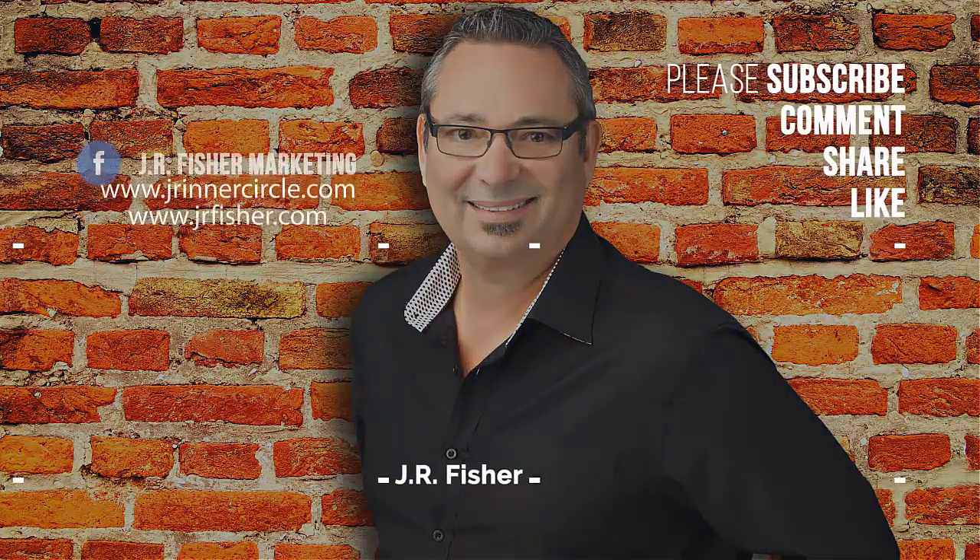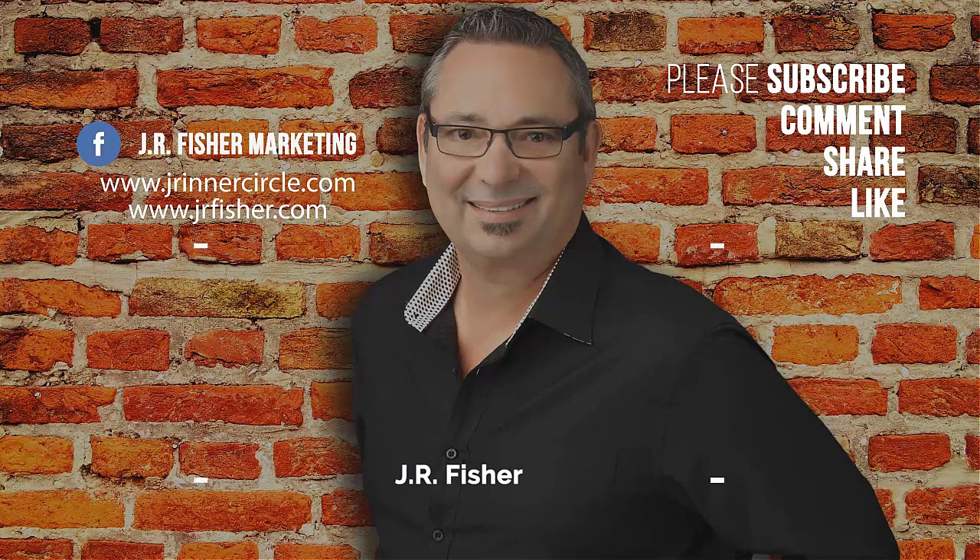Thanks for watching. Don't forget to subscribe to my channel and click the bell so you're notified every time I do a new video. Also check out more videos on my channel.